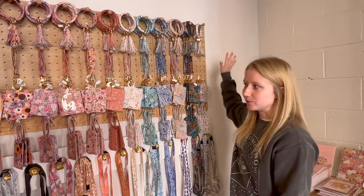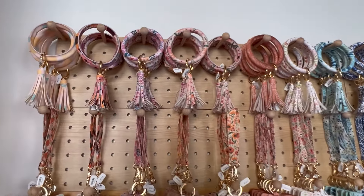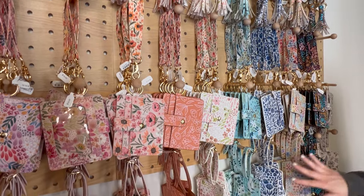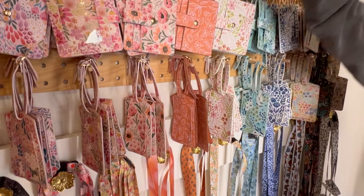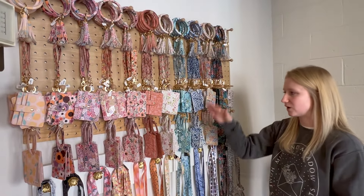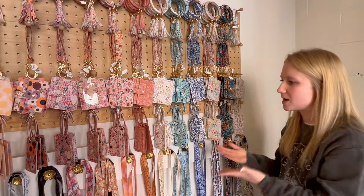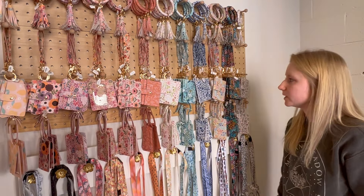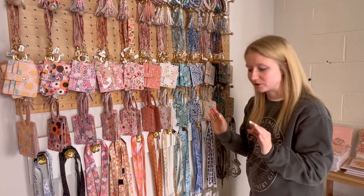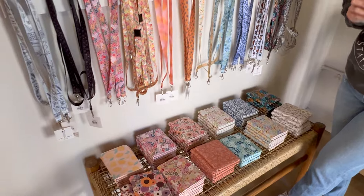We revamped our peg wall here. We had just wristlets, wallets, and lanyards up here before, but we added all of our luggage tags and passport covers. I'm super happy to see them all lined up with their matching wristlet friends. I love a rainbow display, and I love that all the products match — that's like my whole existence, just going for this vibe. Luggage tags have been a really good seller so far in store and online. And the matching passport covers are down here too.